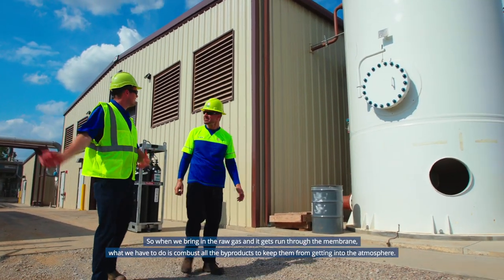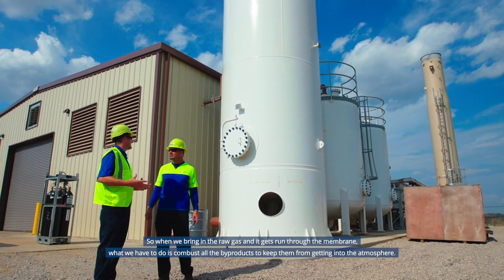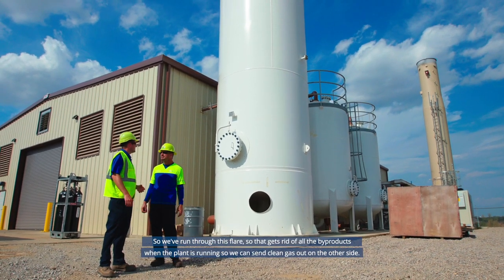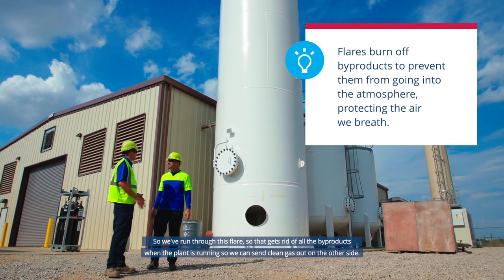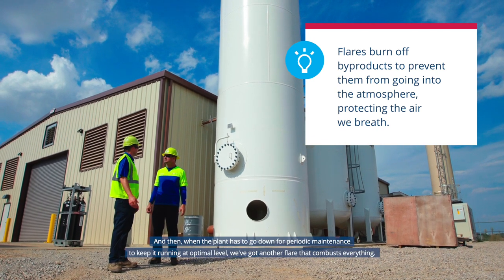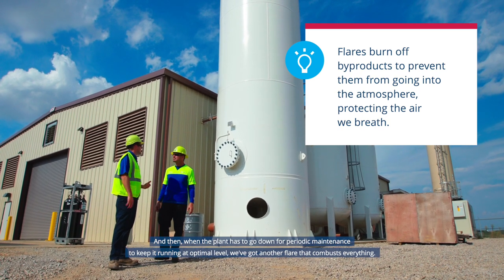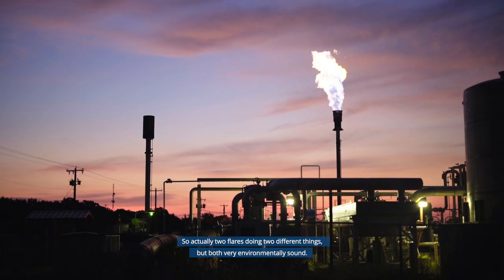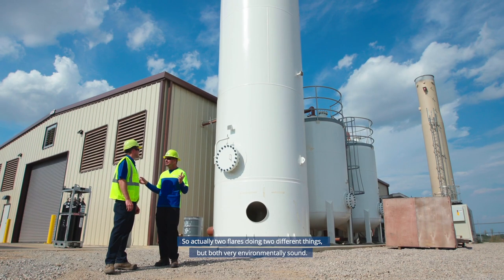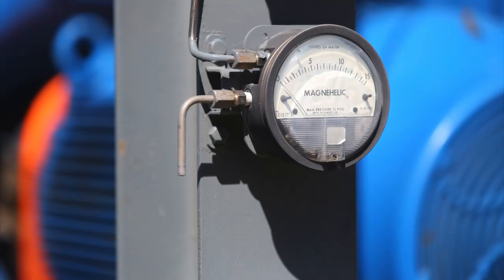The byproducts from the membrane process must be combusted to prevent them from entering the atmosphere. This is done using a thermal oxidizer flare — a TOX flare — which gets rid of all byproducts while the plant is running, allowing clean gas to be sent out the other side. When the plant goes down for periodic maintenance, a second flare combusts everything. So there are two flares serving two different functions, both environmentally sound.